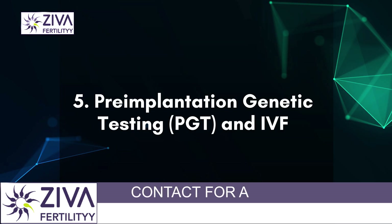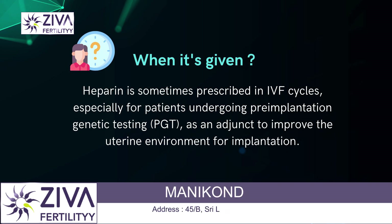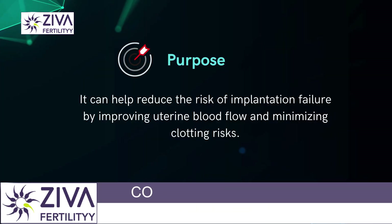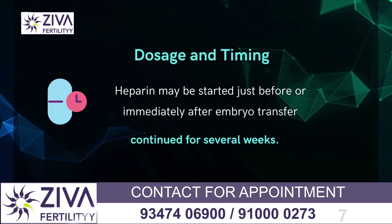Pre-implantation genetic testing (PGT) in IVF. Heparin is sometimes prescribed in IVF cycles, especially for patients undergoing PGT, as an adjunct to improve the uterine environment for implantation. It can help reduce the risk of implantation failure by improving uterine blood flow and minimizing clotting risks. Heparin may be started just before or immediately after embryo transfer and continued for several weeks.